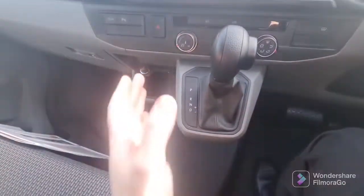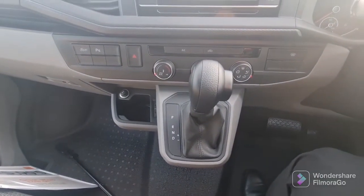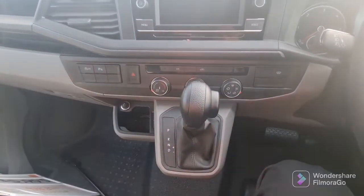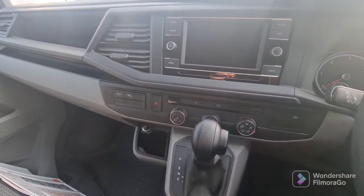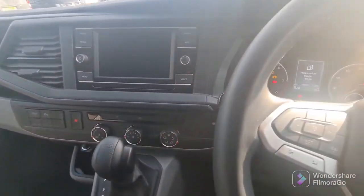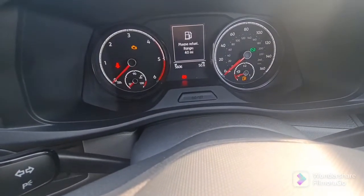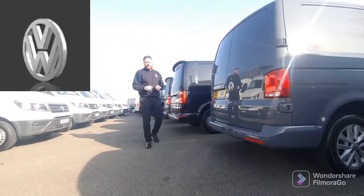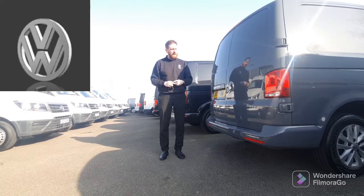This particular model is the DSG gearbox with 150 PS — a great, very smooth gearbox. The 150 PS is more than good enough for your journey and very fuel efficient. This particular one has only just over five and a half thousand miles on it.